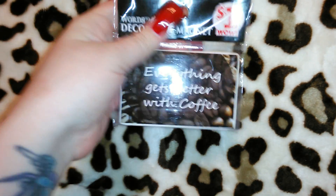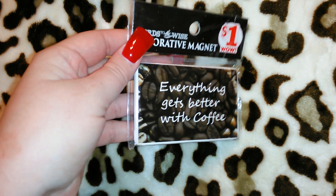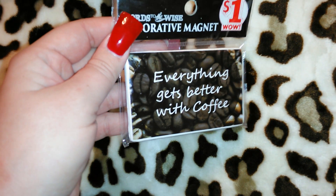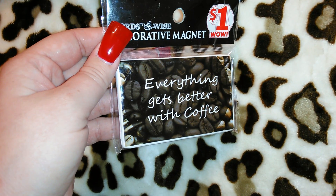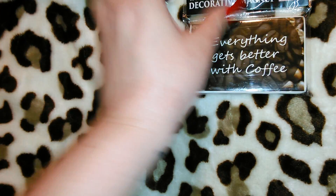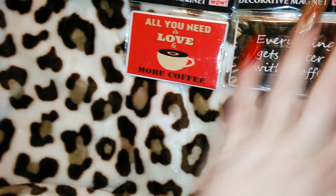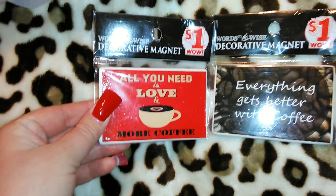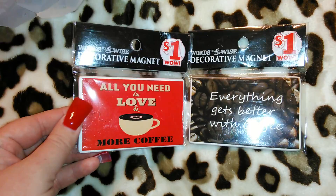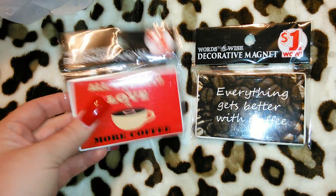I got these really cute magnets for a dollar each. They had tons of different magnets and I chose the coffee ones — one has coffee beans and says 'Everything gets better with coffee,' and my favorite is a red one that says 'All you need is love and more coffee.' If I saw these at Dollar Tree I would definitely buy them, so I thought they were well worth a dollar.